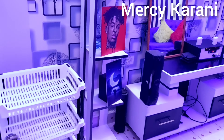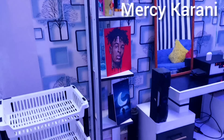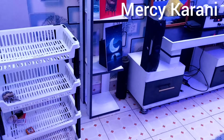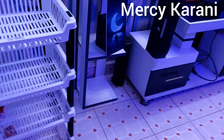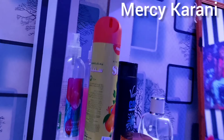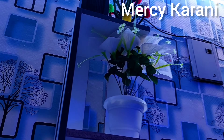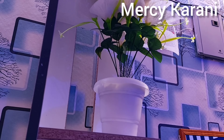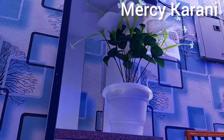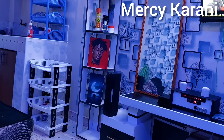Over here, we have a corner shelf which was 4,500 shillings. I love this corner — and that artificial flower, they were bought as a pair for 500 shillings.